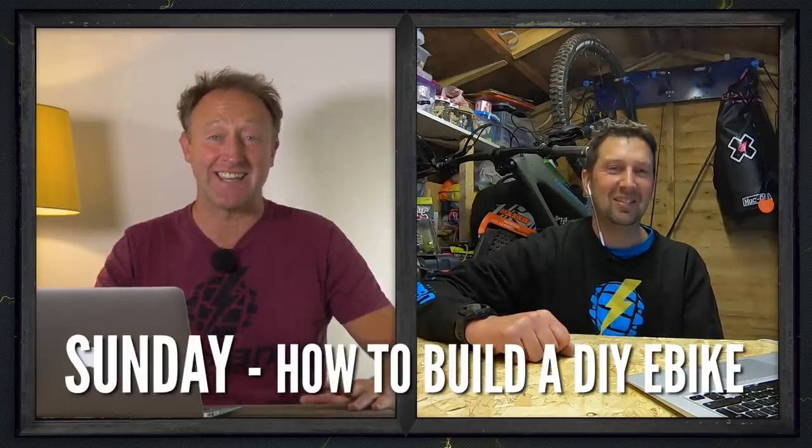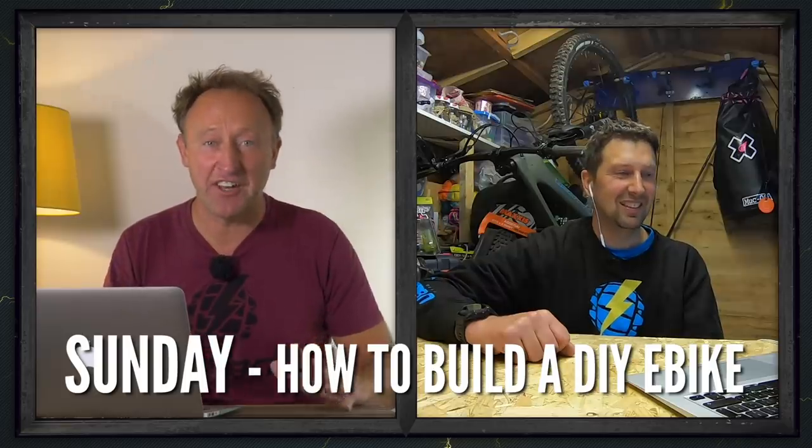Tell me more about this DIY e-bike. On Sunday we have got Ray Cook, the e-bike boffin, building an e-bike for under £200 from scratch. It is a video you simply cannot miss, and it's a two-parter — the second part comes out on Monday.